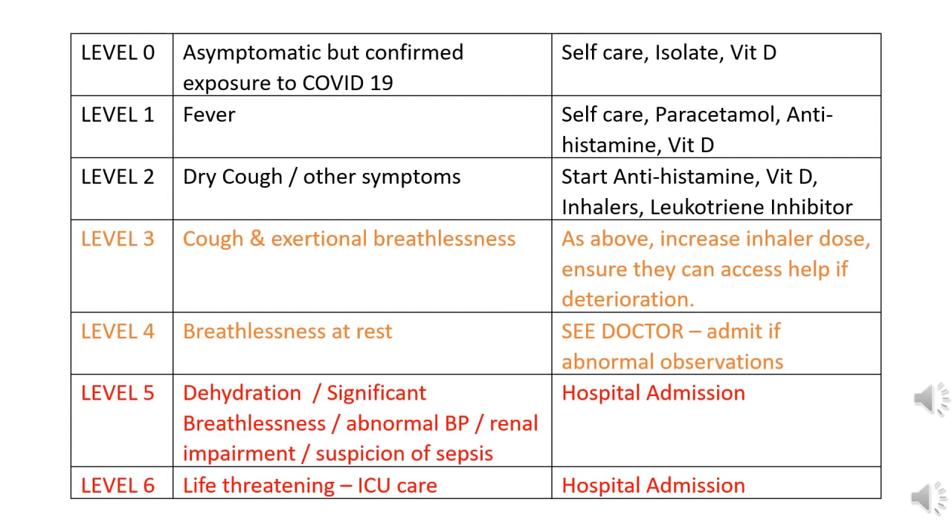If there is no exposure to COVID-19, then people should self-care, isolate, and use vitamin D. If there is fever, I would suggest starting antihistamines and vitamin D. If there is dry cough, then add in leukotriene inhibitors such as montelukast and also add in the inhalers — both salbutamol as well as ipratropium.